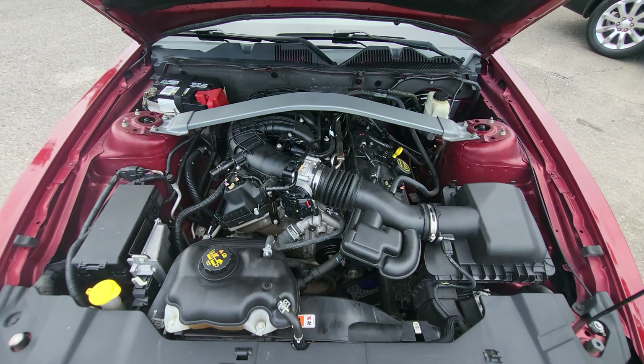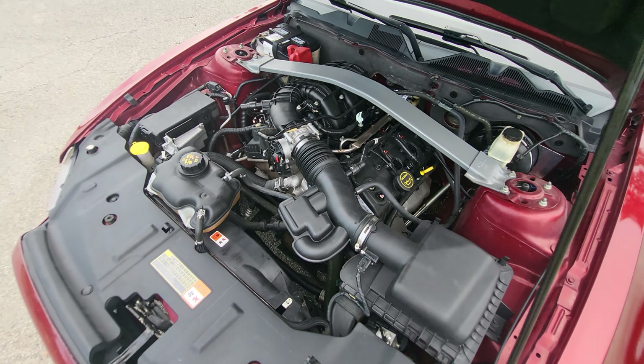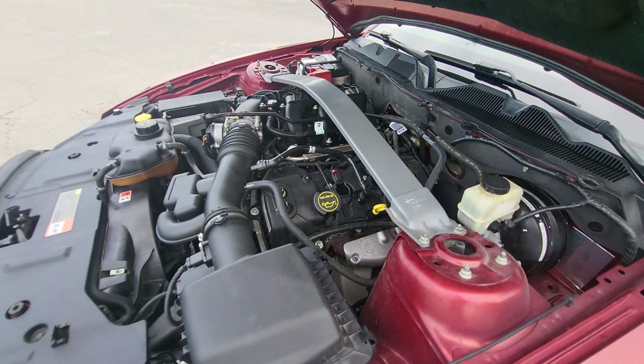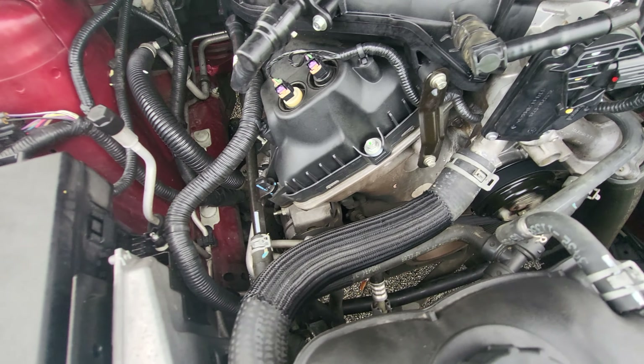All right, let's take a good look under the hood. Everything looks great under here. That's the V6 engine — very clean, running smoothly. No kind of noises or anything like that.